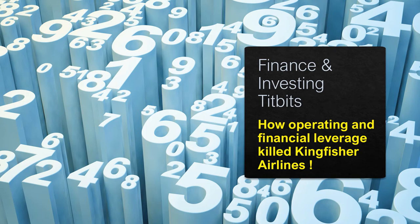Friends, welcome to our next video in the series Finance and Investing Tidbits. This is a sequel to our previous video in which I introduced the concept of operating and financial leverage. In this video, by looking at the example of Kingfisher Airlines, we are going to see how operating and financial leverage can kill a business or create enormous fortunes. It's a sword that we have to use very carefully.